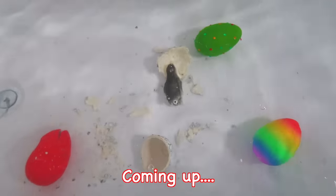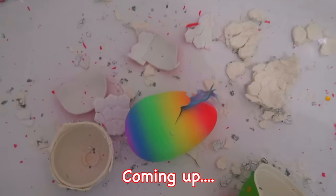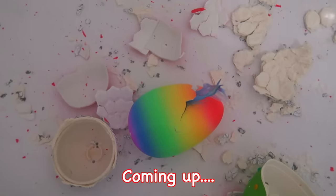Hey my lovelies! Welcome back to my channel. If you're new here, welcome! Welcome to another vlogmas video. Vlogmas is nearly at an end — I'm actually so sad — but I am really excited for Christmas!